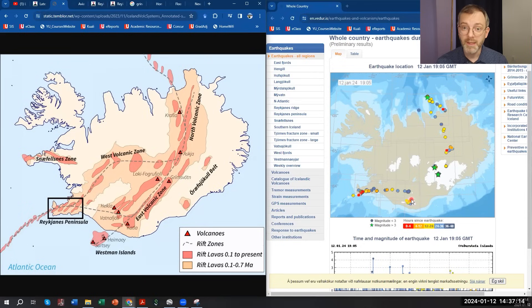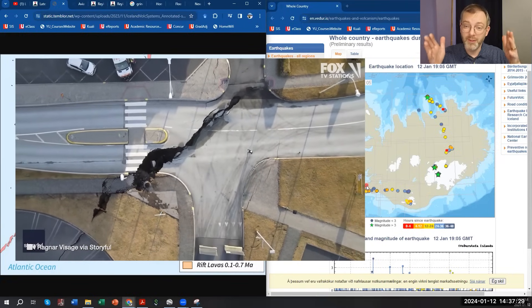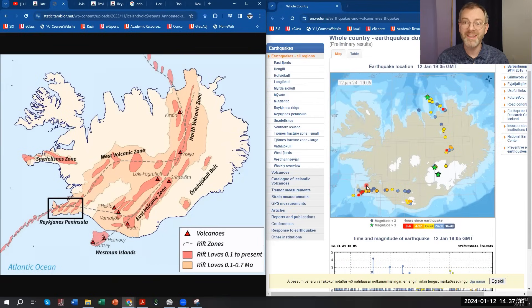Most of this activity is below magnitude 3, because as the magma intrudes it is fracturing the rock open. We can see lots of pictures from the Grindavik area where fractures open up at the ground surface. Deeper underground, these are related to the magma intruding into the rock — it's splitting the rock open as it creates pressure. That breaking of the rock releases seismic energy, which we can measure with many kinds of sensors.